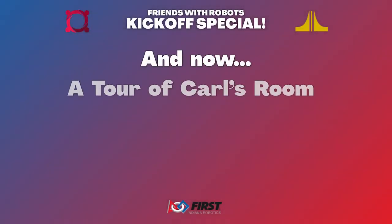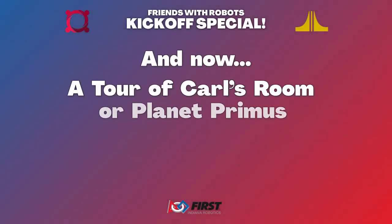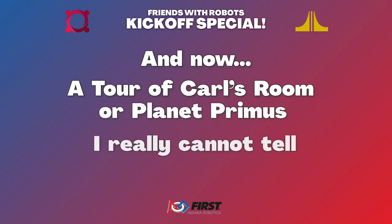And now, a tour of Carl's room, or Planet Primus. I really cannot tell. Most people probably know me through, gosh, probably robotics.